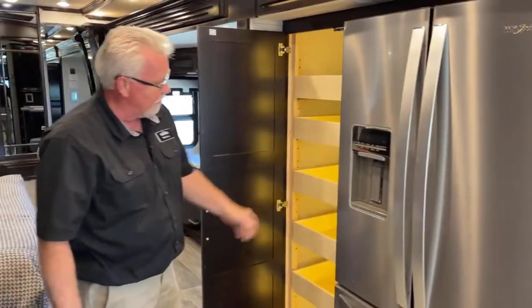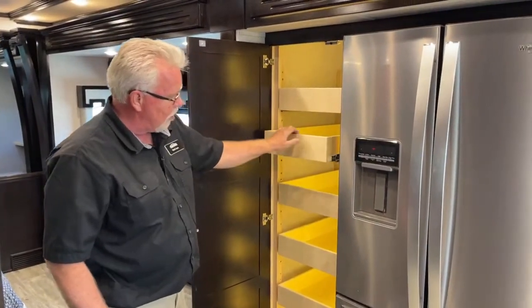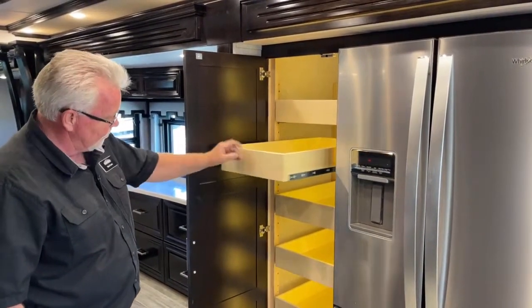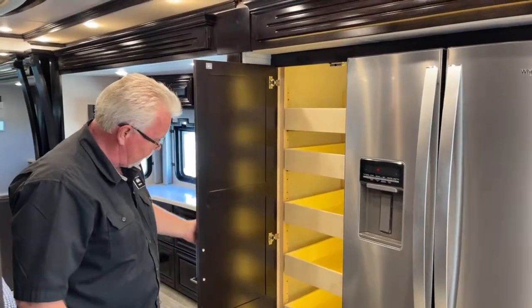Over here we have a nice pantry — you've got to push out to get it to release. Look how deep that is: one, two, three, four, five, six different pull-out trays.